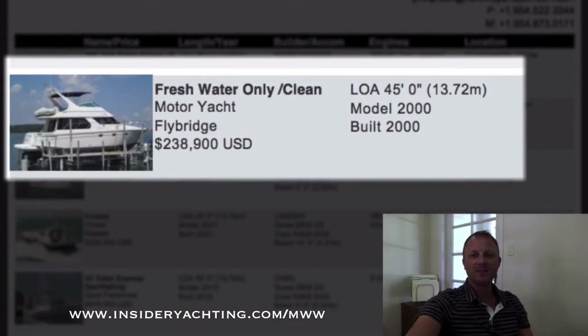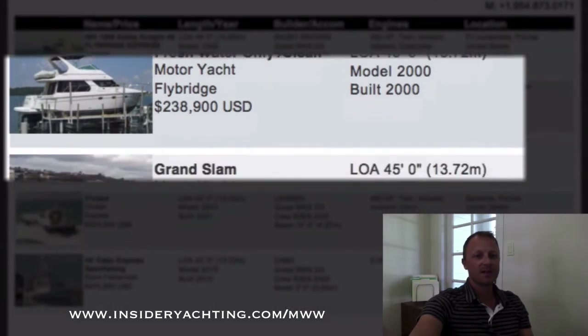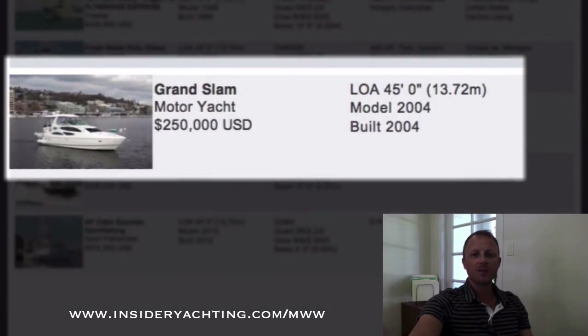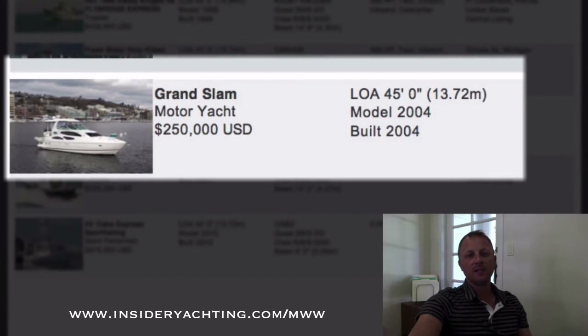Freshwater Kept Carver — launched in 2000, 45 feet long, asking a pretty nice price under 240,000. Grand Slam — another Cruiser, launched in 2004, asking 250,000, over in Washington.